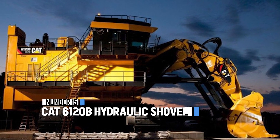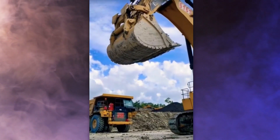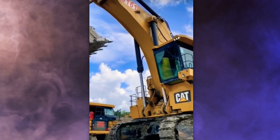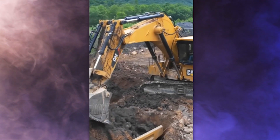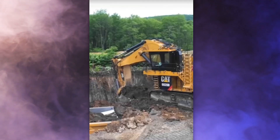Securing the 15th spot is the Cat 6120B hydraulic shovel. It's a real heavyweight, tipping the scales at a whopping 1,400 tons. Its gigantic shovel can scoop up to 65 cubic meters of material in just one go. It's actually the biggest hydraulic shovel globally.